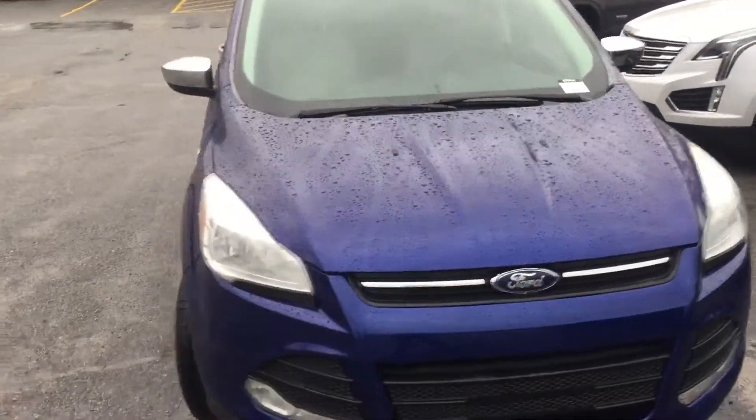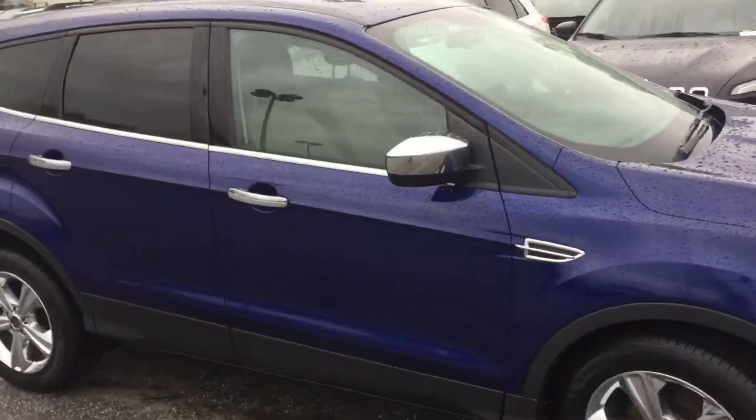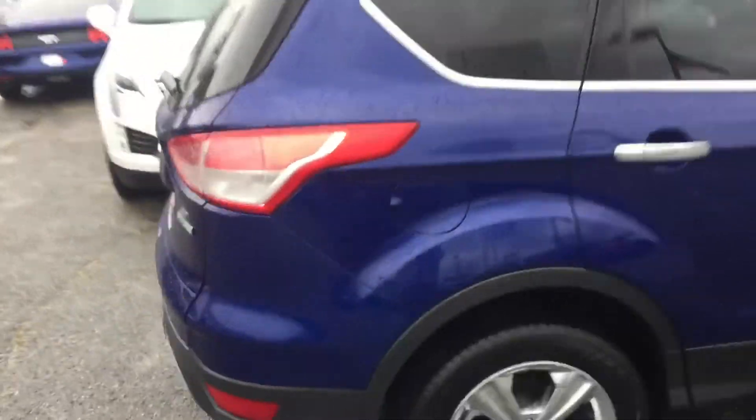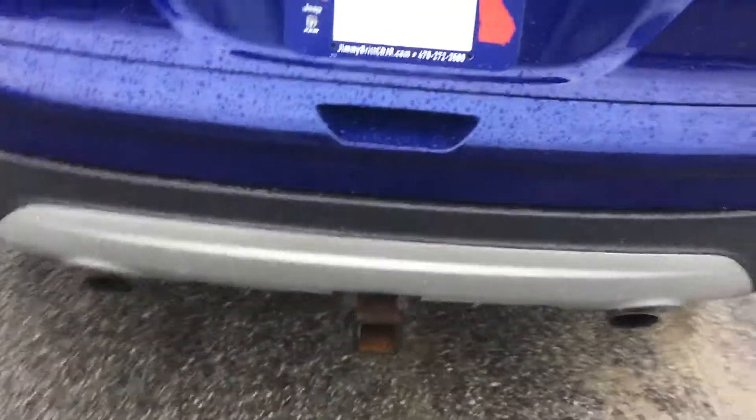Hey Bobby, this is Travis Jimmy Britt. I was just shooting a quick video of this Ford Escape for you. I thought it'd be a great idea — it's got the chrome wheels on it, it's blue in color, it's a 2014 SE. It has a towing package on it if you ever need a tow — beautiful car.